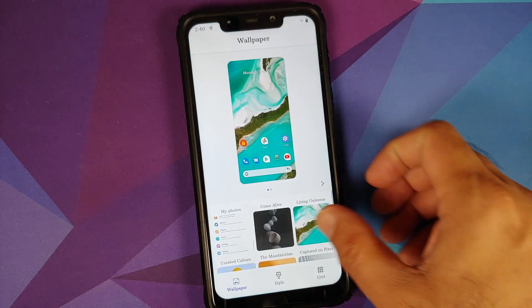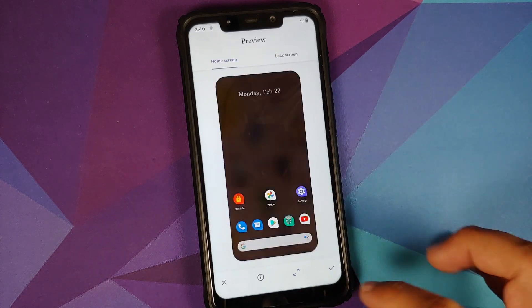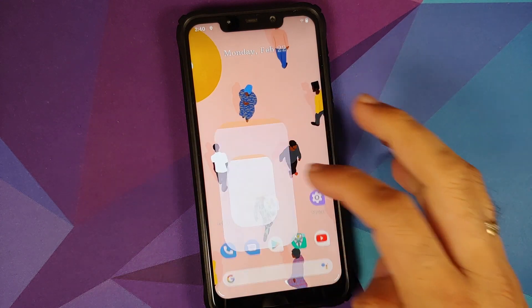Press and hold on the home screen, go into Styles and Wallpapers — you do have the curated culture wallpapers which Google introduced this month and they are working without any issues.